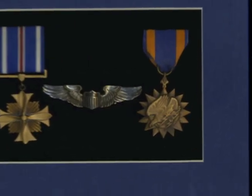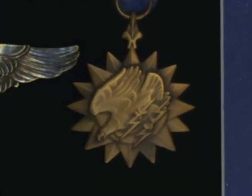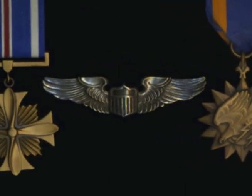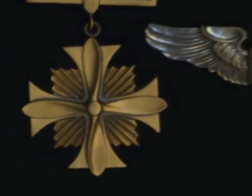Usually after 10 missions, we were awarded the Air Medal. And then for every 10 missions after that, you got one Oak Leaf cluster. I finally got the Air Medal with 6 Oak Leaf clusters because I had flown 69 missions. This is the Air Medal with 6 clusters. My pilot's wings, which I'm very proud of. And this is the Distinguished Flying Cross.